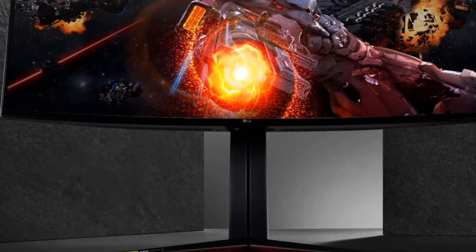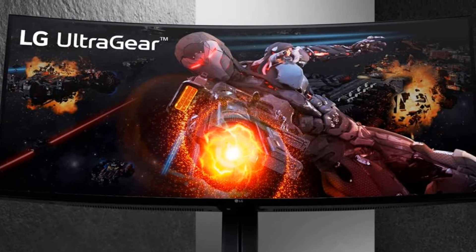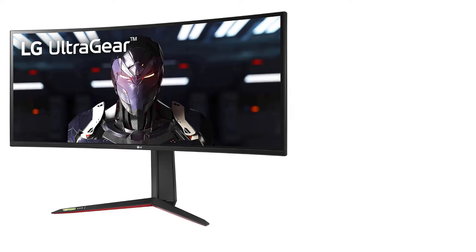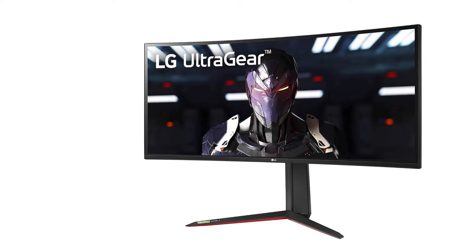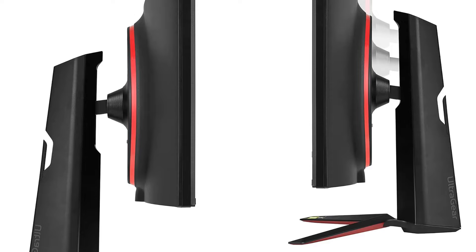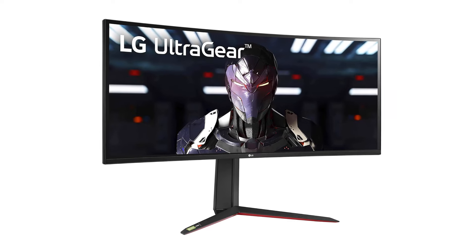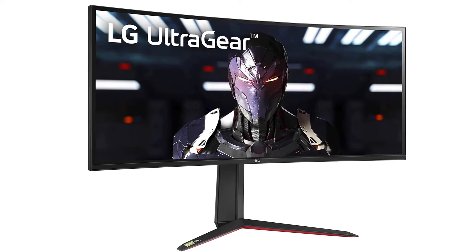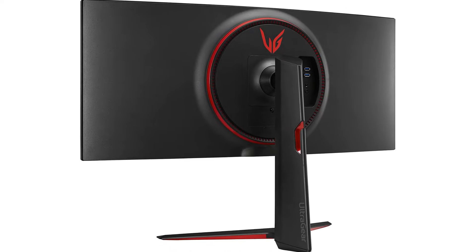The display also features 98% coverage of DCI-P3 and VESA DisplayHDR 400, so it's not a bad option for editing photos and videos. It offers two HDMI 2.0 ports, DisplayPort 1.4, USB-B 3.0, and two USB-A 3.0 ports. If you want to cram all the functionality and screen real estate of a multi-monitor setup into one screen, the LG 34GP83A can do that for you.